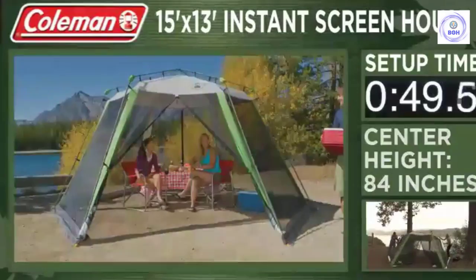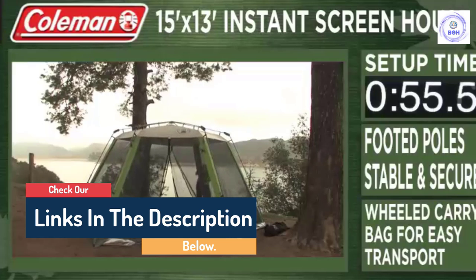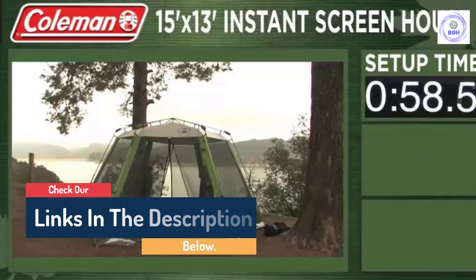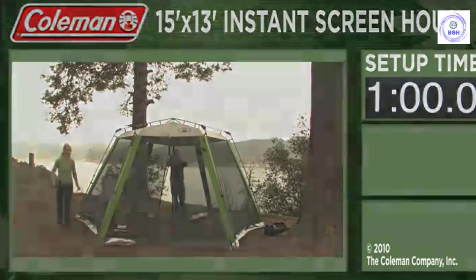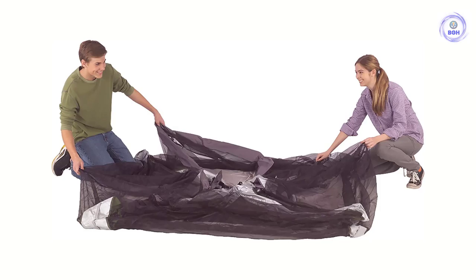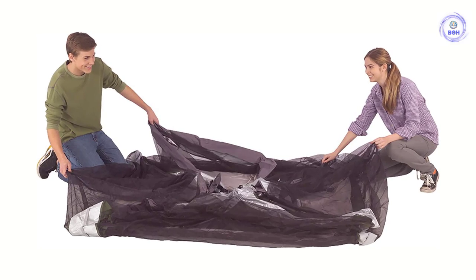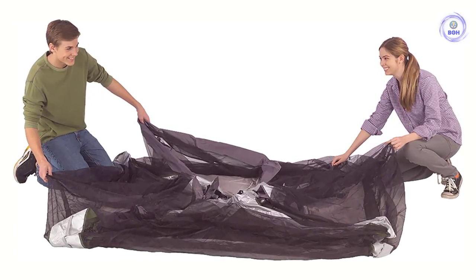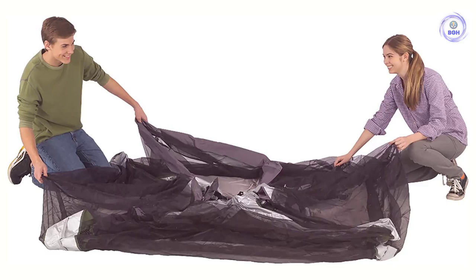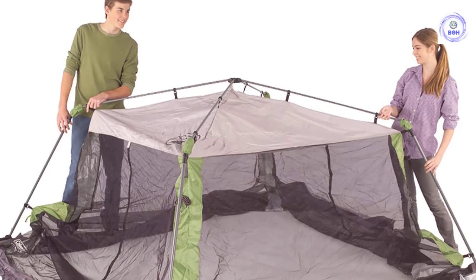This screened tent features a traditional fiberglass pole setup, but it's easily accomplished in under one minute. Both the tent and poles collapse to fit in a carrying bag similar to a medium-sized duffel bag. Weighing just under 17 pounds, the tent is a convenient item to keep in a camping kit or trunk. And since it doesn't have a floor, there's no concern about leaving campsite dirt and sand inside. This screened canopy is made with UV guard material that offers UPF 50 plus protection from the sun's dangerous rays.